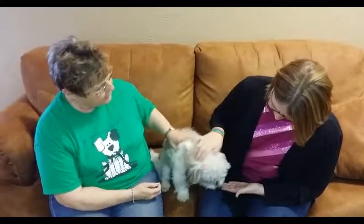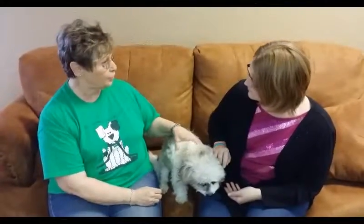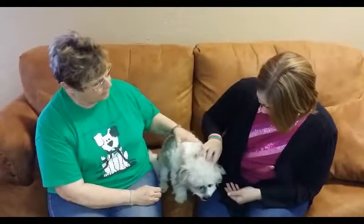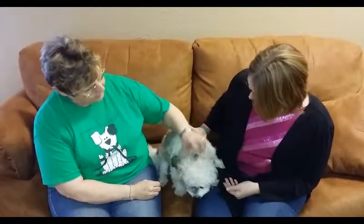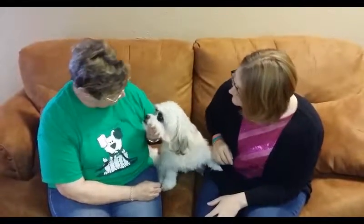It's $100 to adopt a dog and that's everything included. Before they could be adopted, they would go to the vet and have their rabies shot, their microchip. They've already had some of their other immunizations. And he would be neutered.